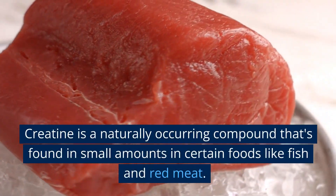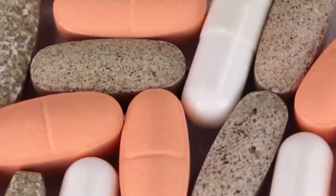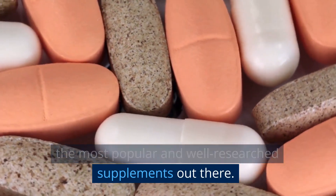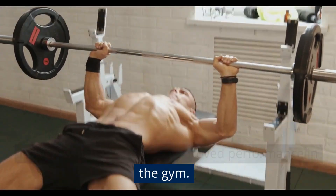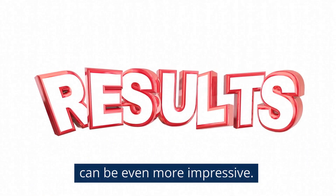Creatine is a naturally occurring compound found in small amounts in certain foods like fish and red meat. It's also available as a supplement, and it's one of the most popular and well-researched supplements out there. Creatine is known to increase muscle strength and power, which can lead to improved performance in the gym. But when you combine it with protein, the results can be even more impressive.